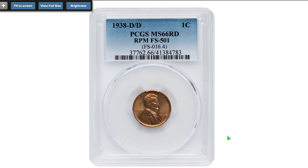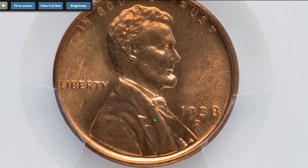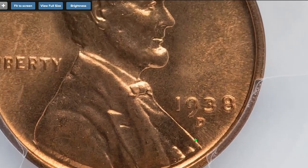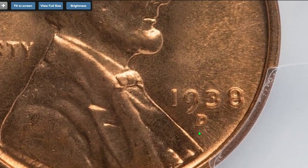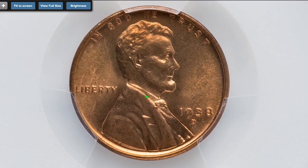Here is a 1938 D over D variety, graded MS 66 red and given a designation of FS-501 by PCGS. While zooming in, we see the mint mark D, which stands for Denver Mint, repunched. This specimen was sold for $159 on August 8th, 2022 at Heritage Auctions.